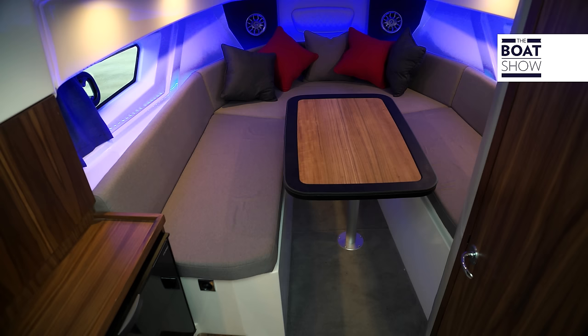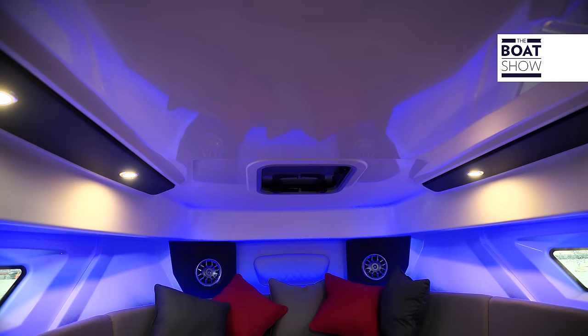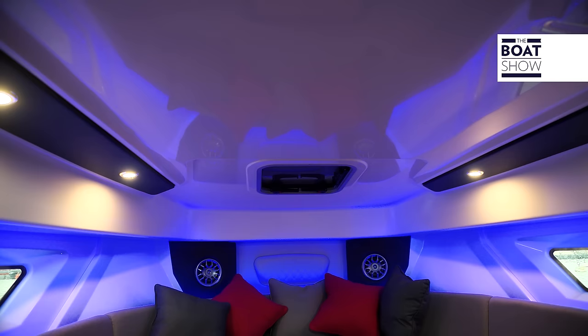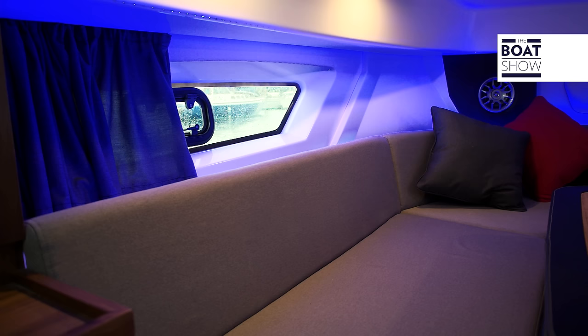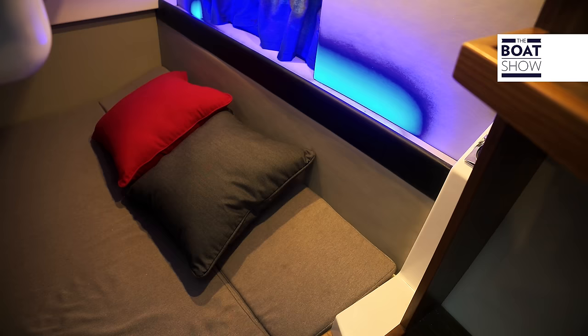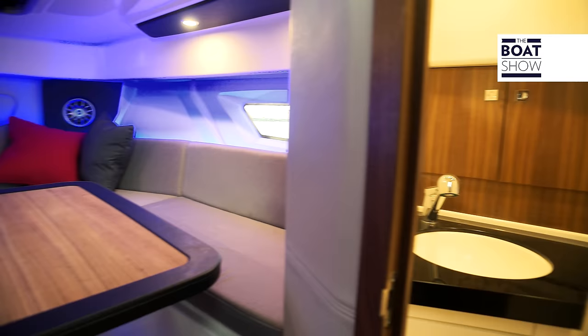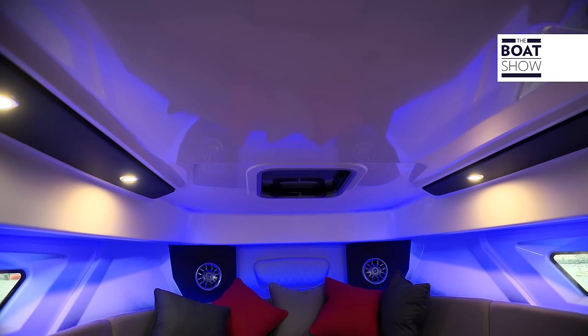And then there is the cabin, which is not at all small. At the entrance, the height is 1 meter 80 centimeters, and towards the bow, look how wide it is. Around the table, there can be at least five people, and the bunk is as big as that on a 20-meter boat. But it is not the only one — there is another, a French bunk, under the cockpit. Behind this door is the bathroom. There is also space for a small wet bar with fridge and cabinets, and to complete the effect, lights and a super powerful sound system.